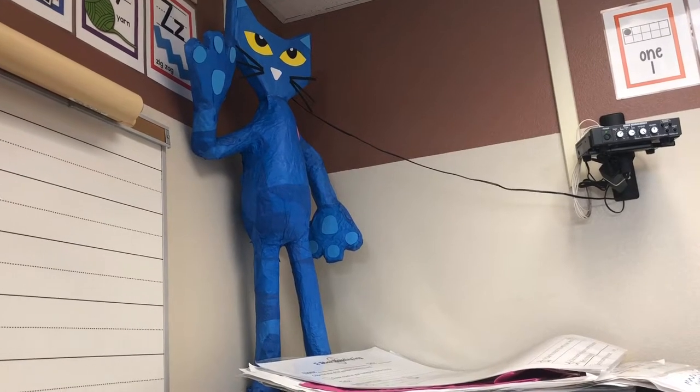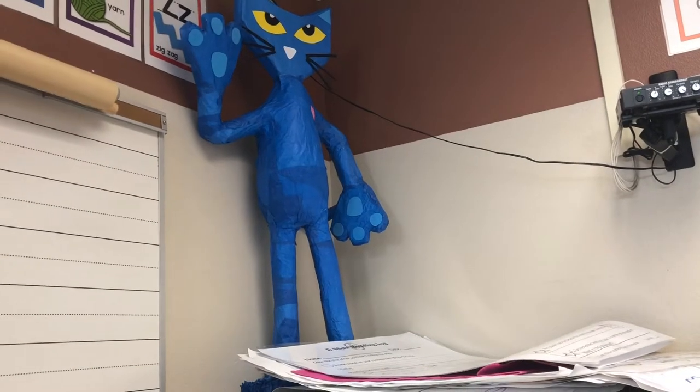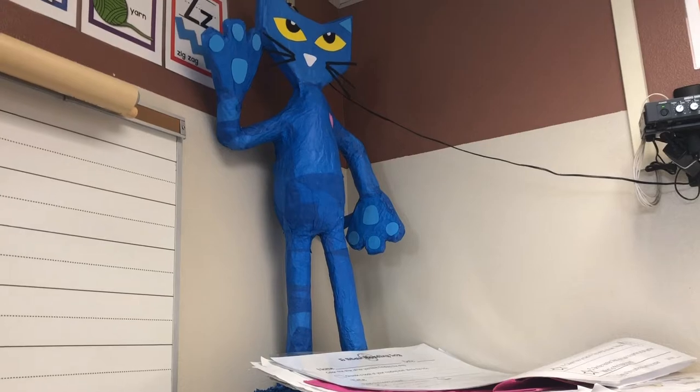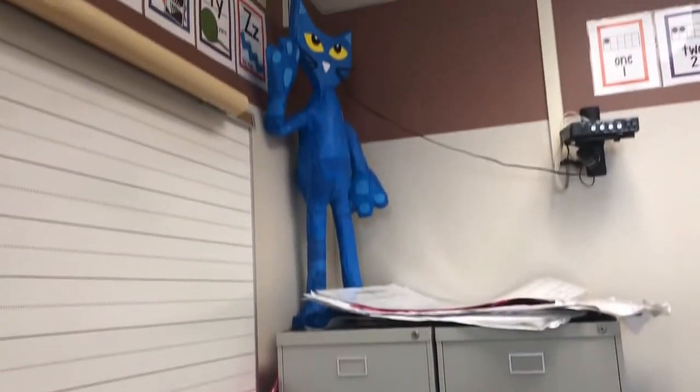Plus her kids are still going to be in our school for the next couple years, so I had to leave it. And when I had it down last year, the kids kept trying to touch it and it kept falling over, so I decided this would be a good spot to put it right on top of the drawer so they don't touch it.